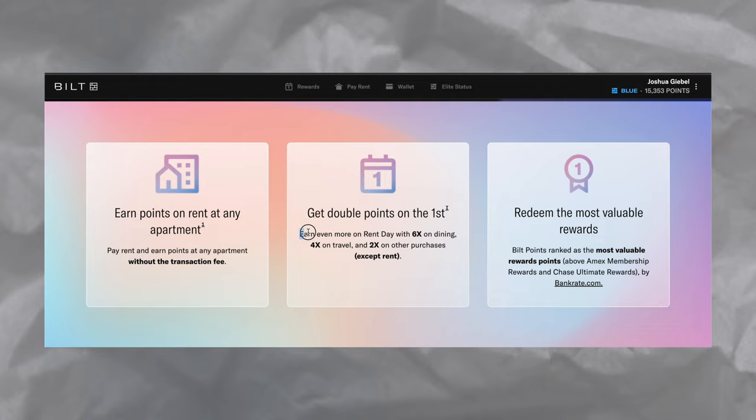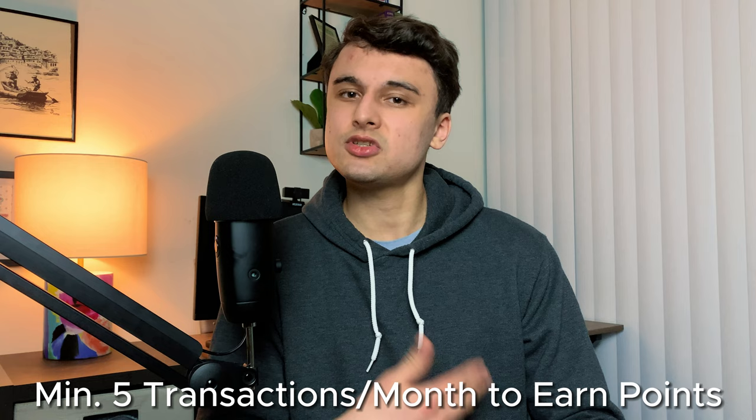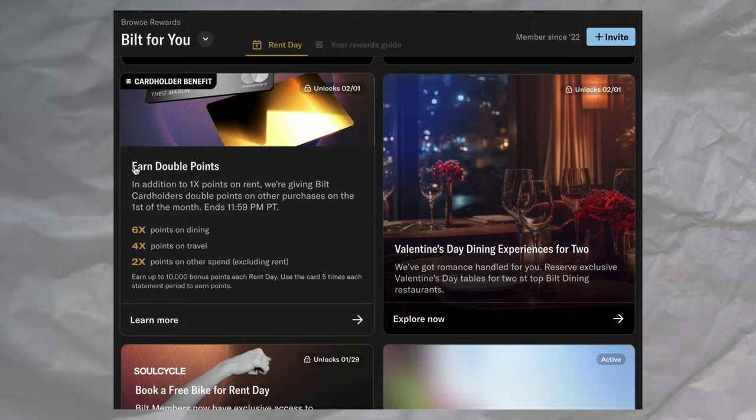On rent day, which is the first of the month, you'll get double points on everything but rent. It's nice if you can plan a purchase, but even if you only put five purchases a month onto the card, you'll still come ahead with some pretty consistent points every single month. Unfortunately, there is no official sign-up bonus for the Bilt card. It's not all bad though — every single month you have a chance to earn up to 250 points just by playing their trivia game called Point Quest.